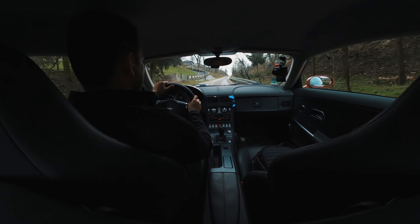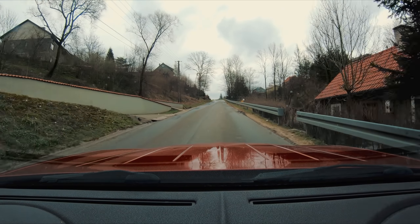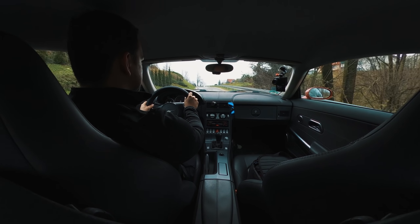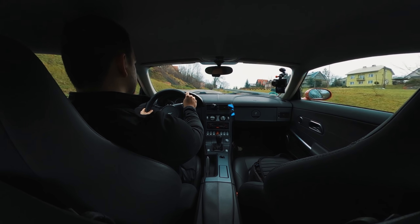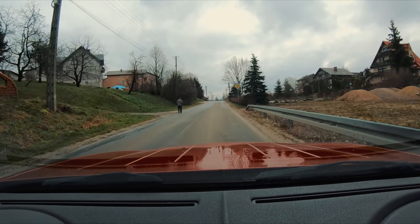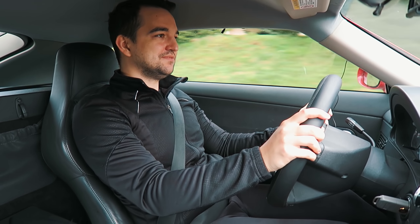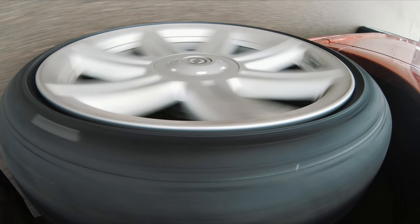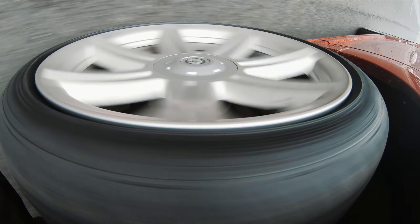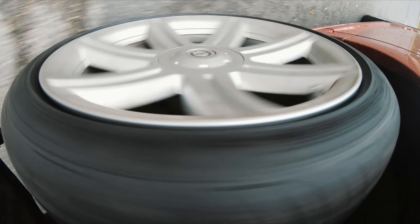Nie ma szans, żebym jadąc pod taką górkę jak tutaj, dodał tyle gazu na dwójce i żeby nie zabuksowały mi tylne opony. Nawet jeśli kontrola trakcji nie wykryła uślizgu i nawet jeśli ja bym za bardzo tego nie poczuł, to i tak różnica między starymi oponami a nowymi jest taka, że samochód gorzej przyspiesza. Więc nawet pomijając uślizg, czy włączanie kontroli trakcji, czy zarzucanie dupą — to jest po prostu gorsza wydajność całego samochodu, gdy nie mamy odpowiedniego jedynego styku z powierzchnią, jakimi są opony.